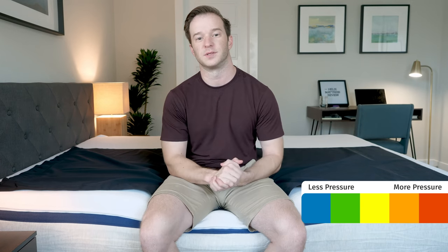I'm going to give you a visual representation of where you might feel pressure points on this mattress. I've got a pressure map here — I'm going to lie down on my back, side, and stomach. You're going to see anywhere from blue for no pressure all the way up to red for high pressure. Note that this is the Helix Midnight with a medium feel, so if you have a different body type, you might see different results.